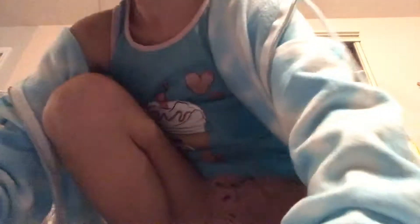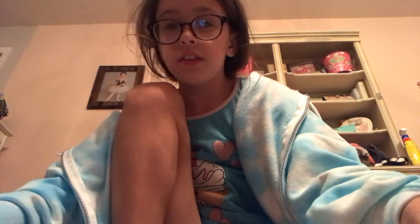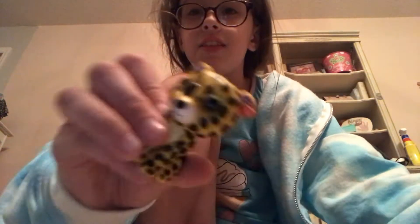I got all my Beanie Boos. So I have this one, this one, this one, this one. This was actually my first one and this was my second one. I got this one and this one. So today is going to be a Beanie Boos unboxing. This is not a sponsored video.